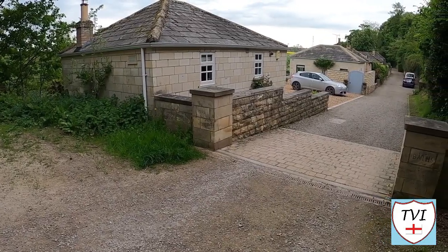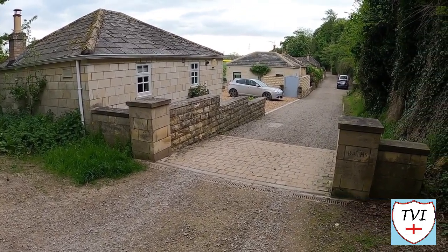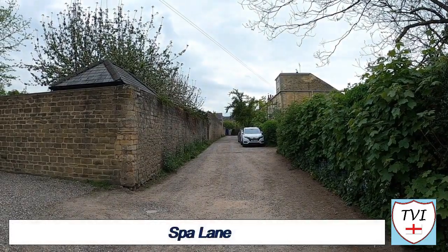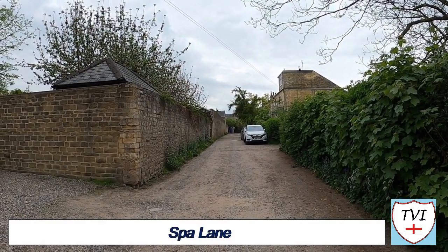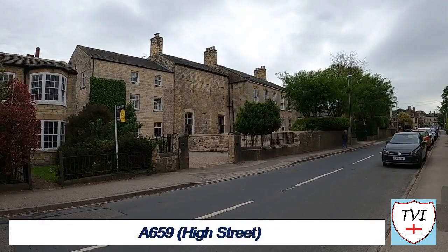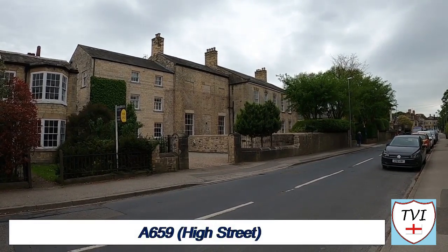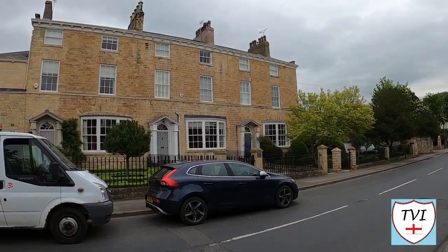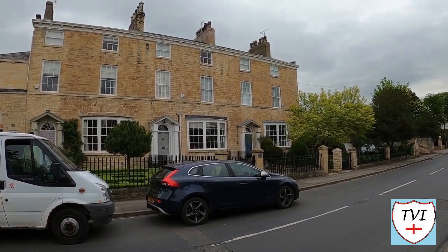Our route now comes to the site of the Spa Baths — the very landmark which gives Boston Spa part of its name. The bathhouse contained two baths, one hot and one cold, and there was also a tea room. Spa Lane is still named as such, as this is the road that led to them. The buildings were eventually sold at auction in 1911, as Boston Spa's popularity as a spa town declined. The baths were built beside the Wharfe in 1834 and the building was part of the Gascoyne family's Parlington estate.